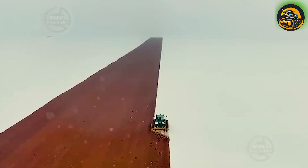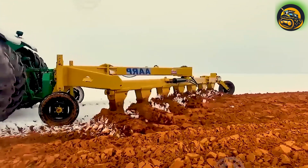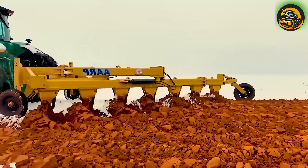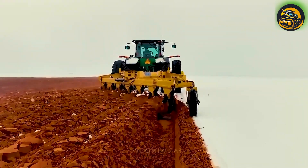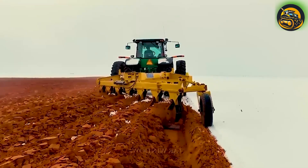In this expansive field, a large plow is used to prepare the land for the upcoming flower blooming season. Behind the plow, there is a set of seven plowshares to facilitate the plowing process.